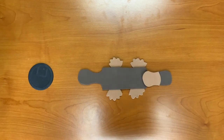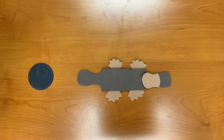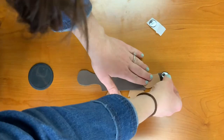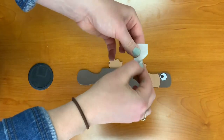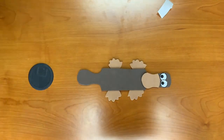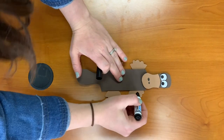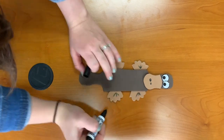Step seven: flip the platypus back over so that he's facing forward, and stick the eyes above the bill. Step eight: use a marker to add web lines to the flippers and nostrils onto the bill. We're going to add nostrils onto the bill and make the flippers look a little webbed.